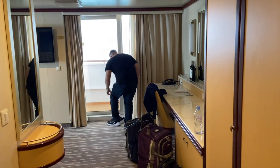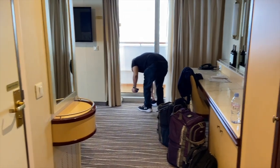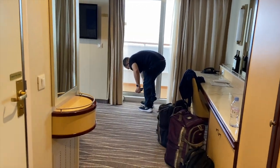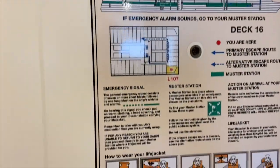We are doing a room tour — this is our first time seeing the room together. This is the door; our muster station is A7 and this is L107, so we're on the Lido deck. Let's take a look inside — these are life jackets, there's a safe here, and lots of shelving.